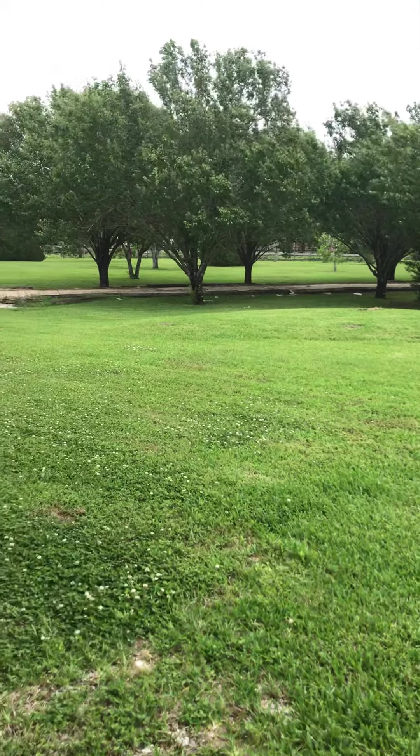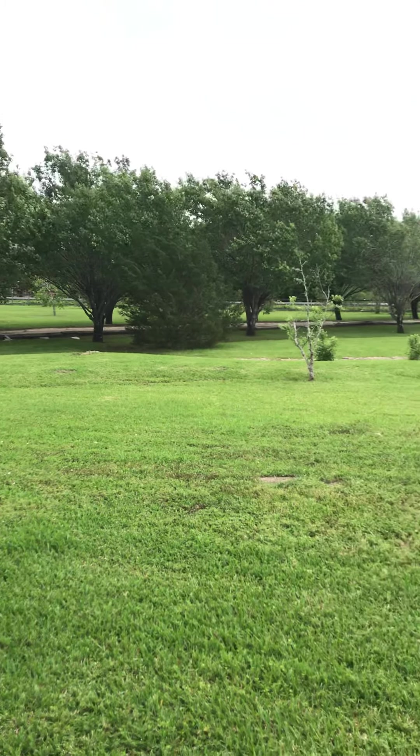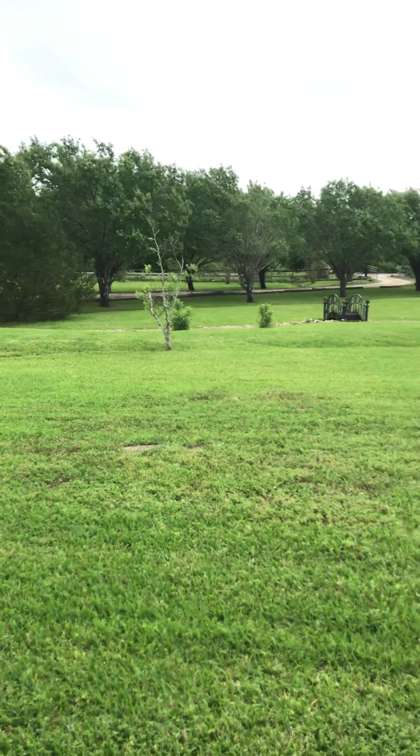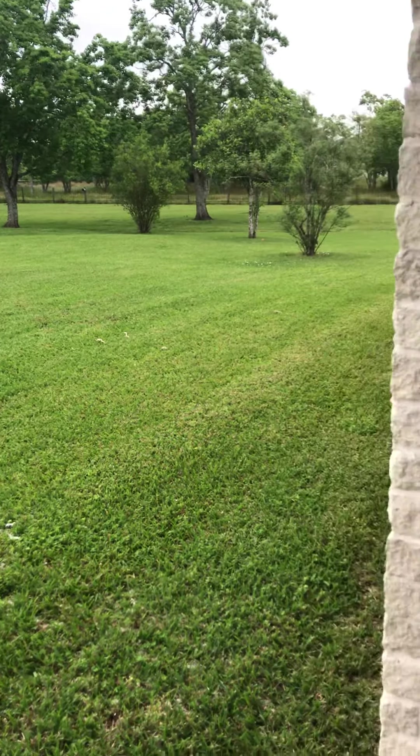I am at a great property in Alvin. Look at that entry with trees lining the entryway. Over 10 acres — this property is enormous.